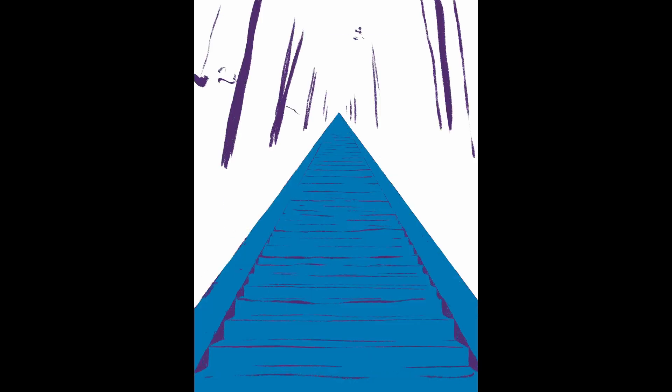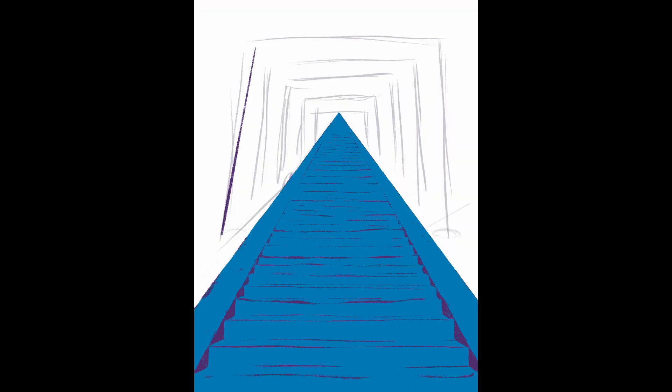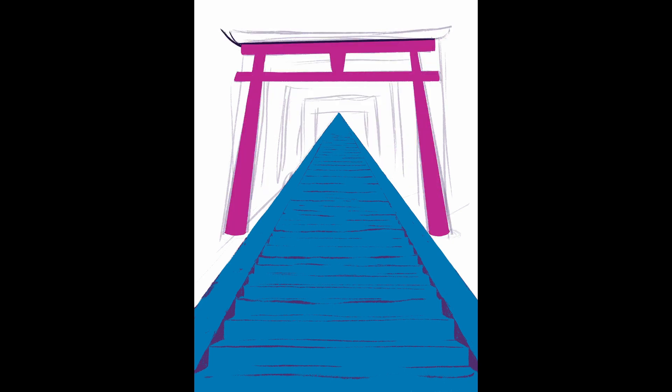For this image I didn't illustrate a specific location, but I was inspired by Fushimi Inari Shrine, though I also know that there are other shrines that have torii gates either at the base of a set of stairs or even have several torii gates lining the stairs leading to the shrine.